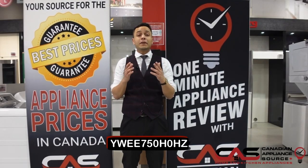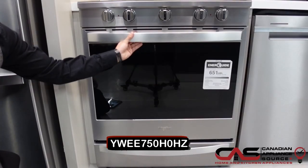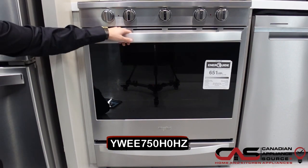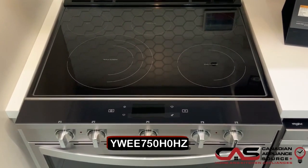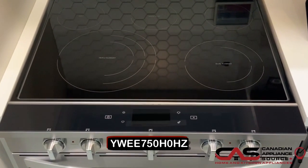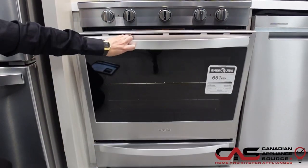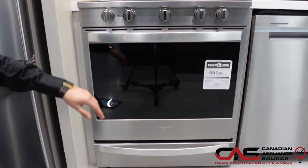My name is Andre and welcome to another episode of One Minute Info with Canadian Appliance Source. Here we are looking at model number YWEE750HOHZ, a 30-inch slide-in electric range. It does come with convection and 6.4 cubic foot capacity in the oven, and you get a storage drawer on the bottom.